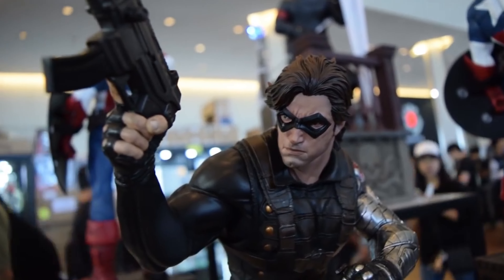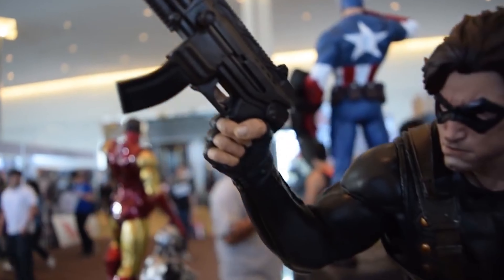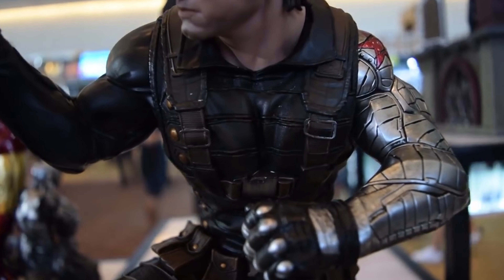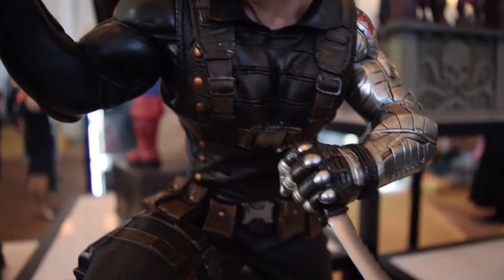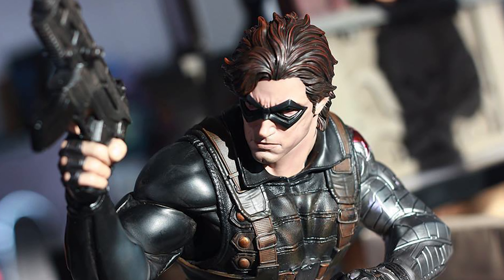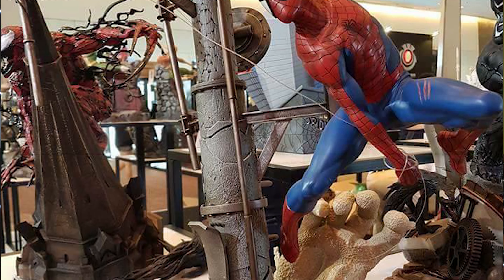Now we're getting into my personal favorites of the show. First is the Winter Soldier by XM Studios. I like that they went with a comic book feel. I love the way he's posed — gun hoisted up and the knife in the other hand. The detail on the metal arm is done very well, with a nice robotic look. The gloves show the knuckles, the hair looks like it's sculpted very well and just blowing over his face. The base has a lot of nice detail, and the paint app is done very nicely. Overall, a very nice statue to own.